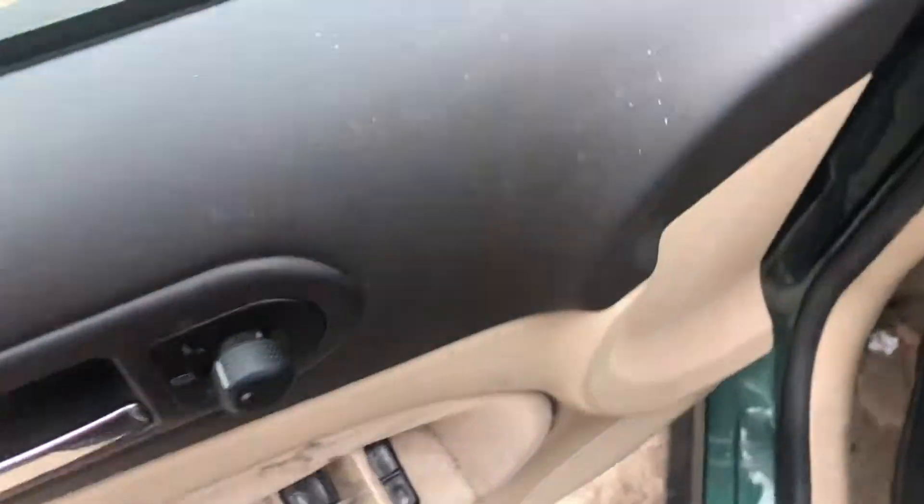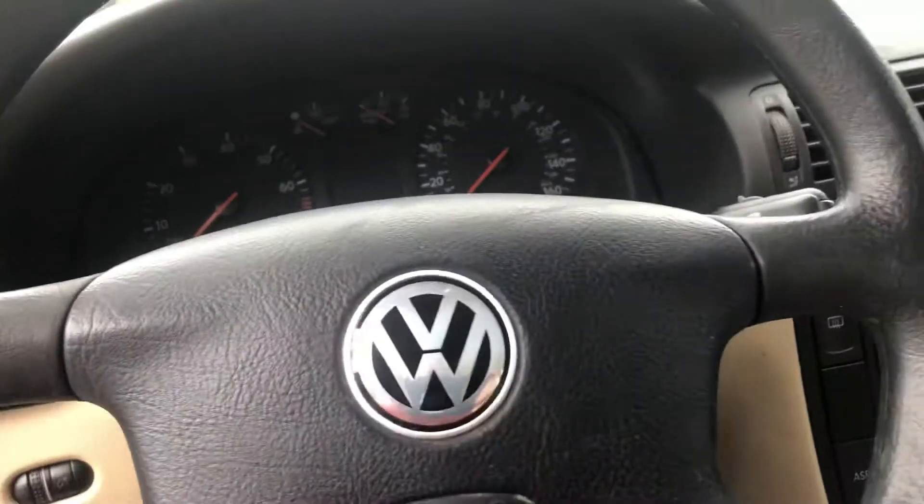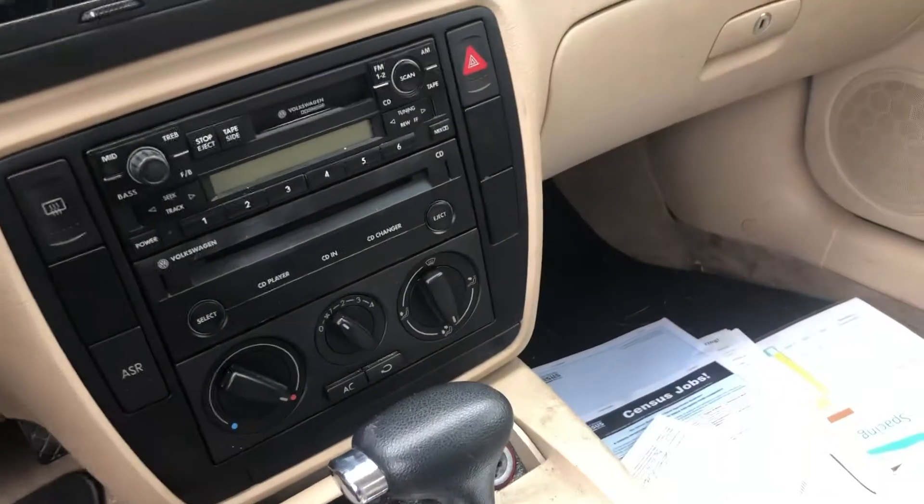Power windows. Here's your radio, your heat and AC.